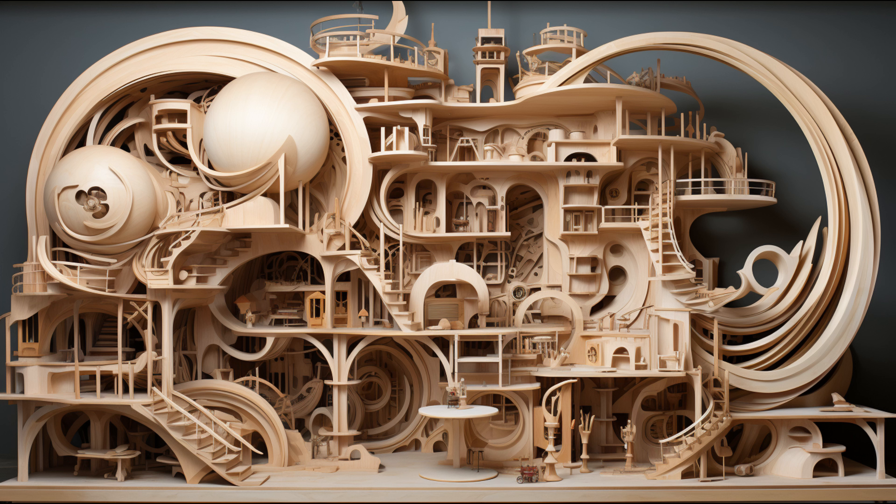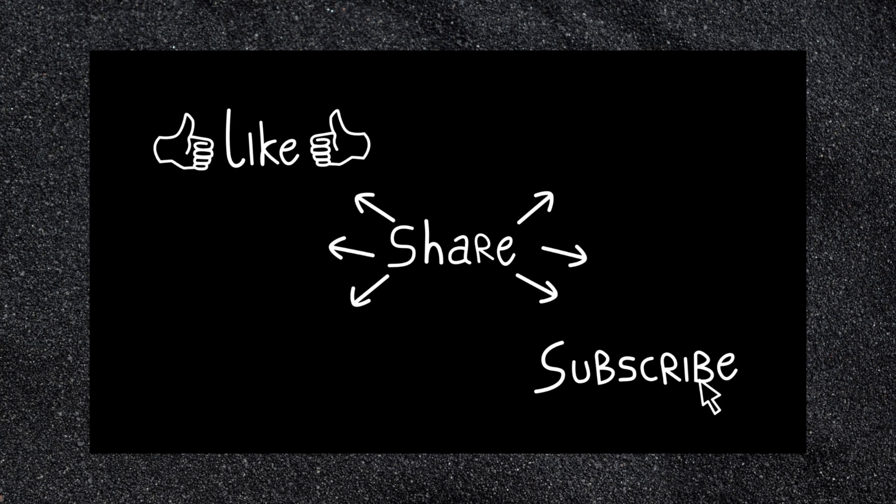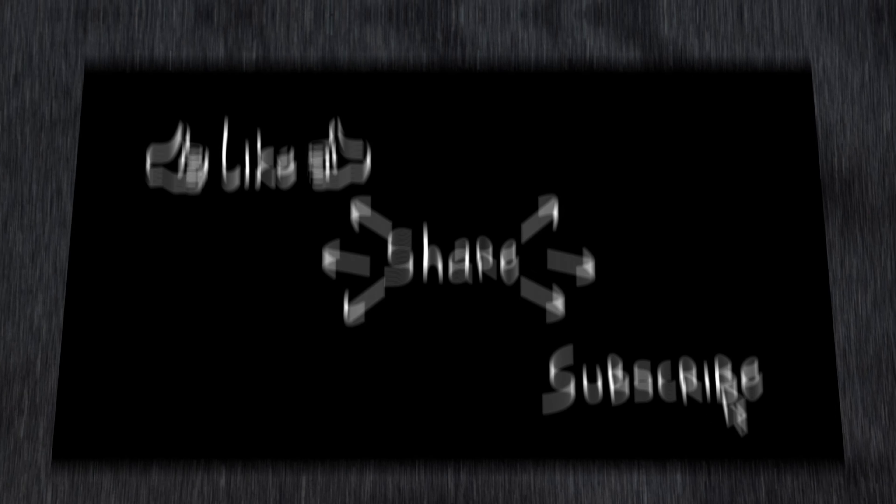Until next time, keep exploring the world around you. Don't forget to like, share, and subscribe for more intriguing insights into everyday objects. Bye for now.